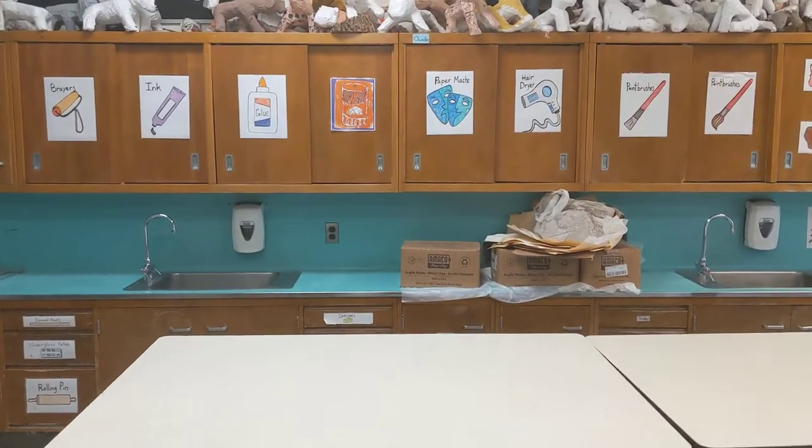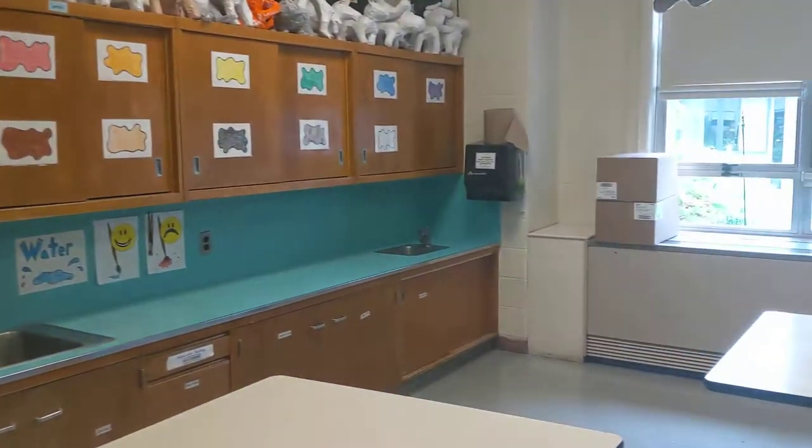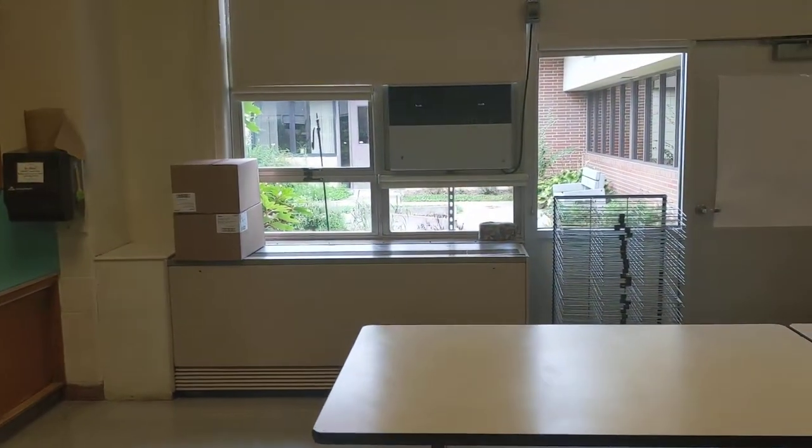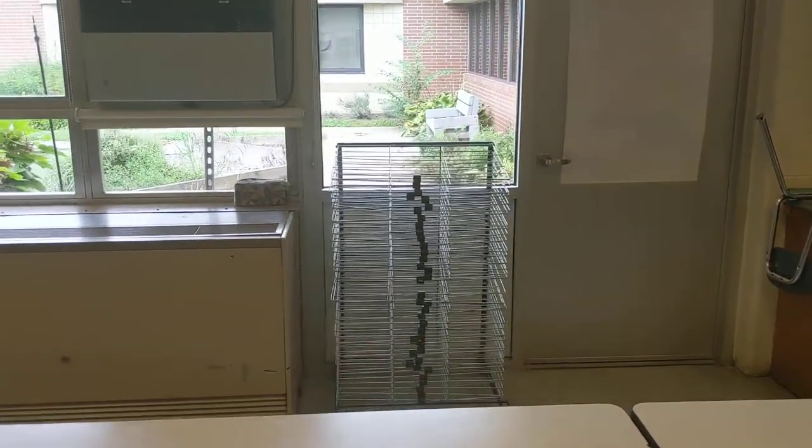We have glue, clay, ink, paint, all kinds of things. So we have that area over there. We have a nice view to an outside courtyard. Some drying racks right in the middle there.